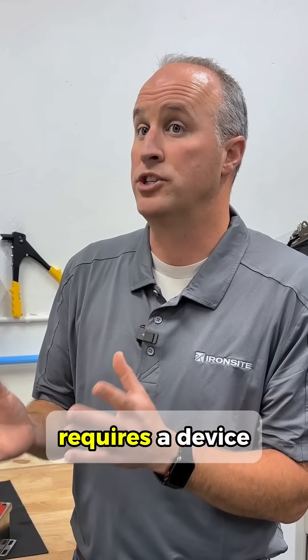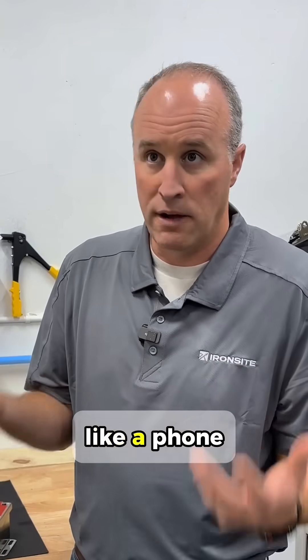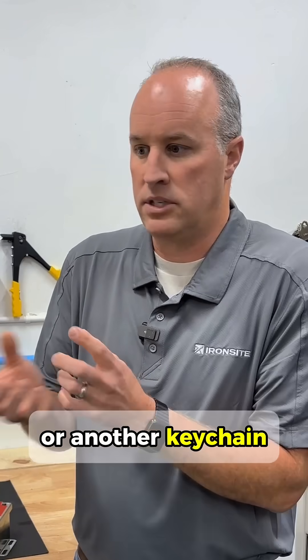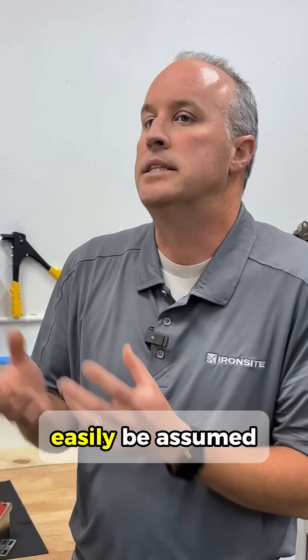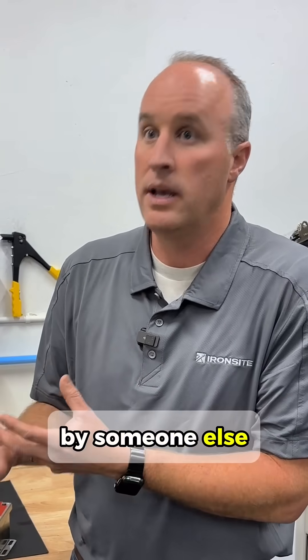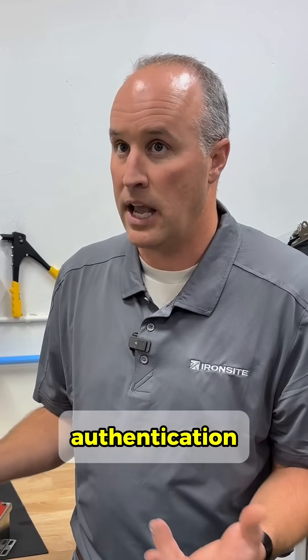A mobile credential requires a device that someone would have in a normal situation, like a phone or another keychain type of device that they weren't going to forget and that couldn't easily be assumed by someone else — as in, someone else has picked up this device. Is there any second factor of authentication?